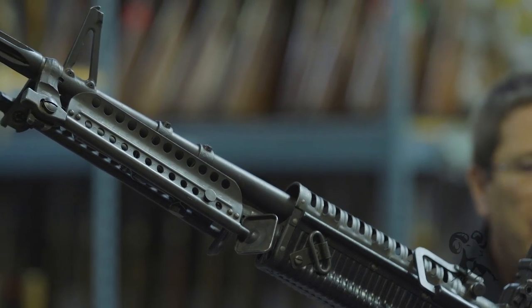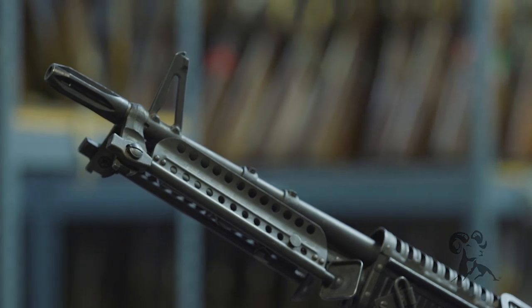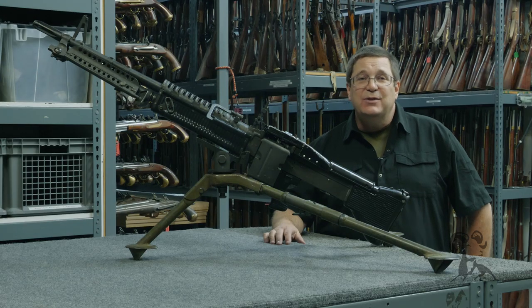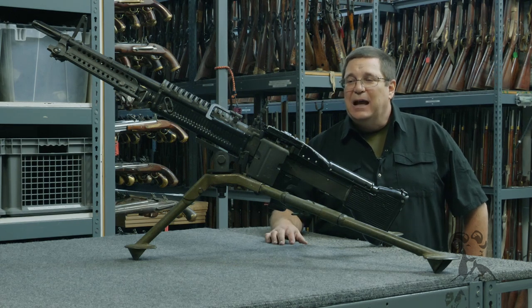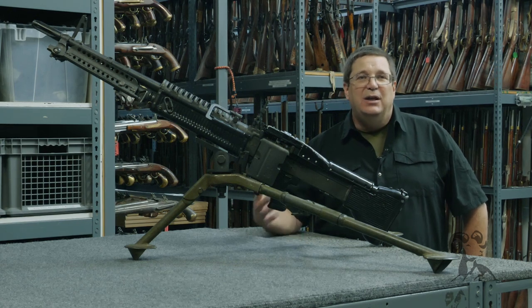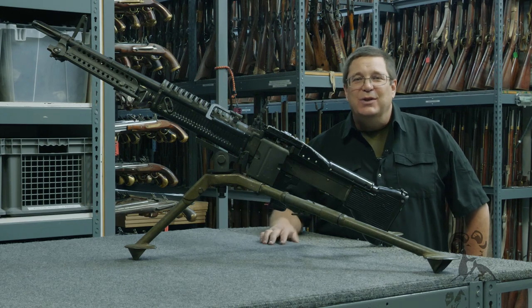Mark Hansen was the prop master on that. Brett Andrews was the armorer. They called me up one day and said we've got the series finale — it needs to be cool, it needs to be explosive, and the writers have written in a remote-controlled machine gun in the trunk of a car. How do we do this?